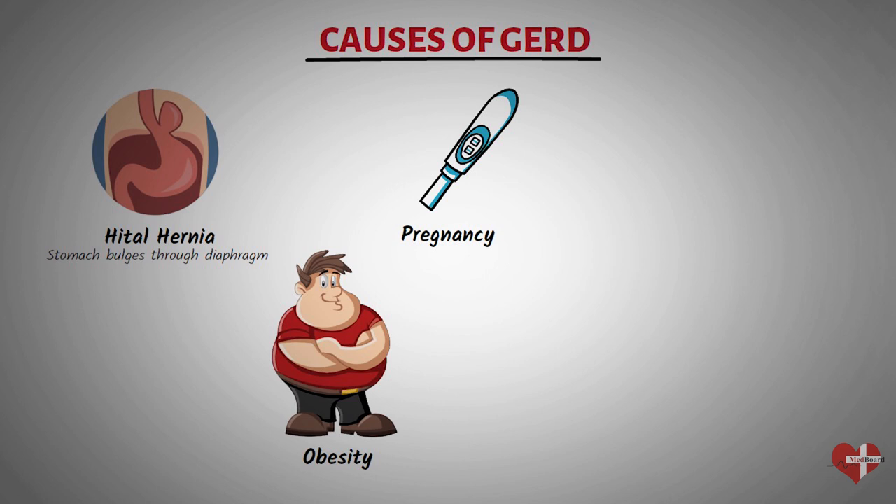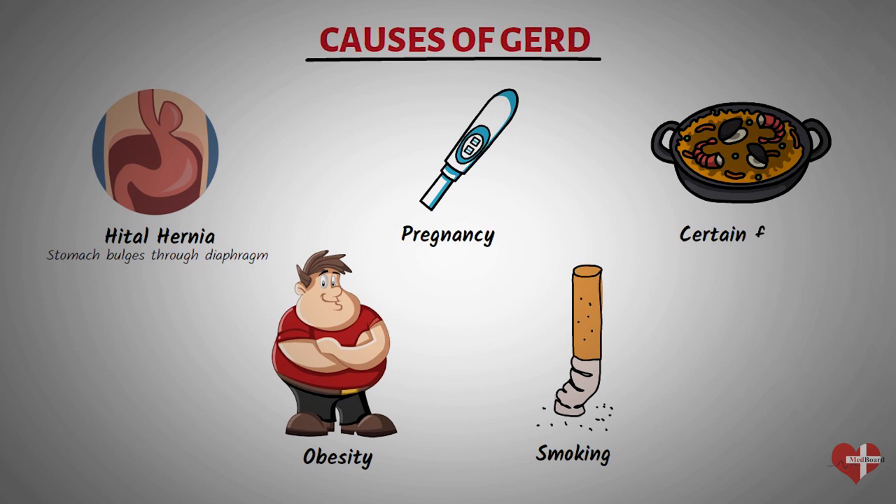Smoking can cause the lower esophageal sphincter to relax and can increase stomach acid production, leading to acid reflux. Certain foods can also trigger acid reflux, such as spicy or fatty foods, chocolate, caffeine, and alcohol.